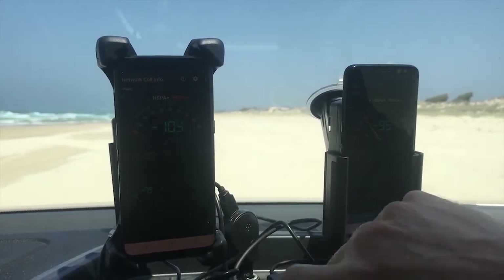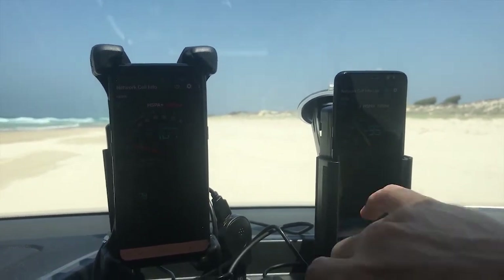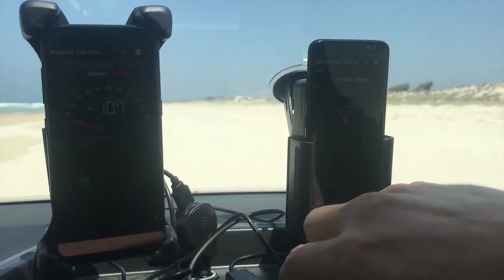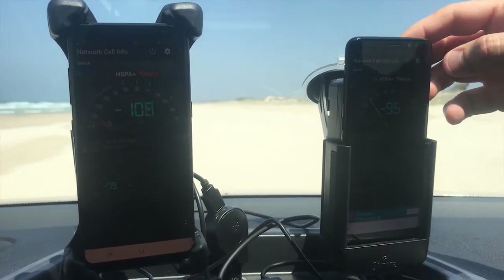This is a live reading right now of the service coming from those identical antennas on top of the car. The closer to zero is better, and this one is well outperforming the other at the moment — negative 107 versus negative 95.